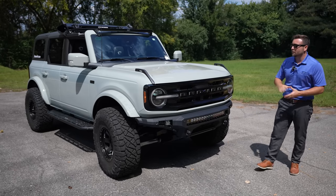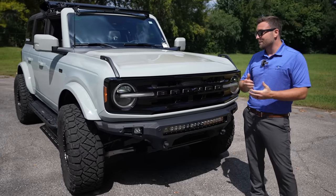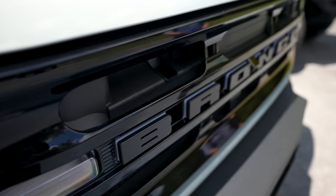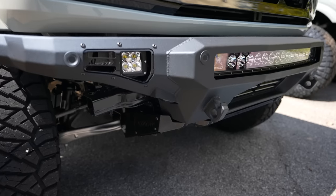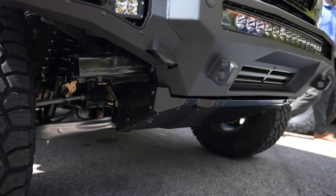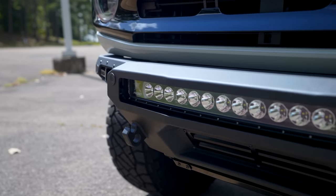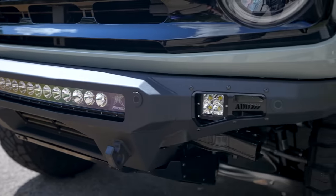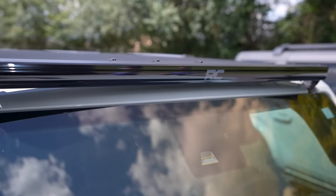All right, we're going to start on the front of this Bronco. One of the coolest things we've done on this particular vehicle is something we haven't done on any other one — these are Oracle lights that actually light up in the dark. They are on right now, but it's a little bright outside so they're hard to see. We added this Addictive Desert Design Street Fighter bumper along with some Rigid lights on the front.